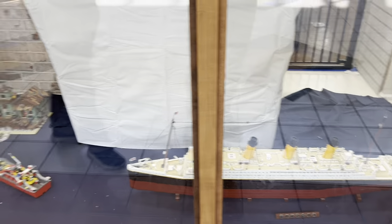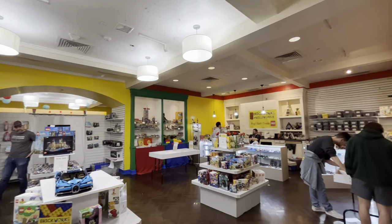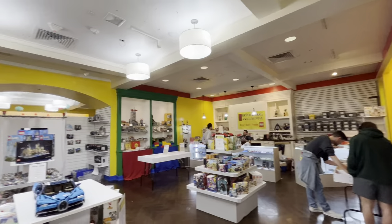That's Titanic in the water. So as you walk in the store you're greeted with just a pretty open layout. I like the openness of the store.